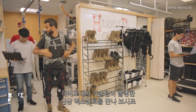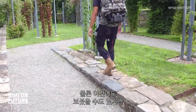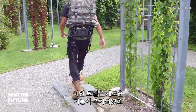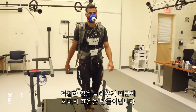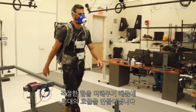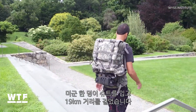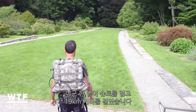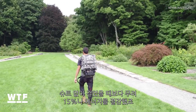Check out the newest soft exosuit from the engineers at Harvard. It's not the first we've seen from them, but this one has a new feature: it reads how a person's body is responding to the suit and automatically adjusts the amount of assistance it gives for maximum efficiency. To test it out, U.S. Army soldiers walked a 12-mile course and used about 15% less energy than they would have without the suit.